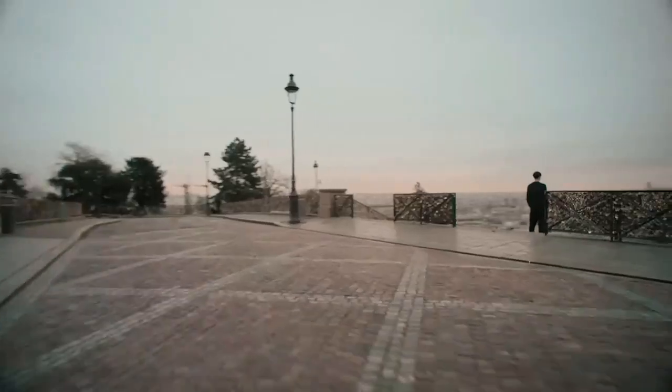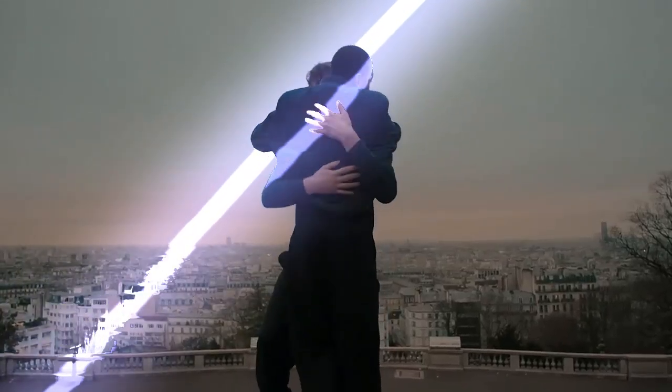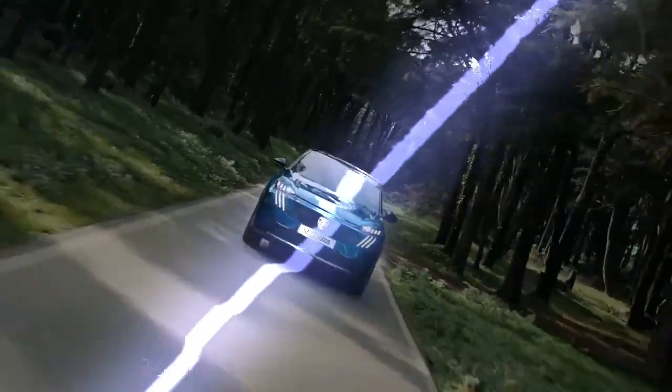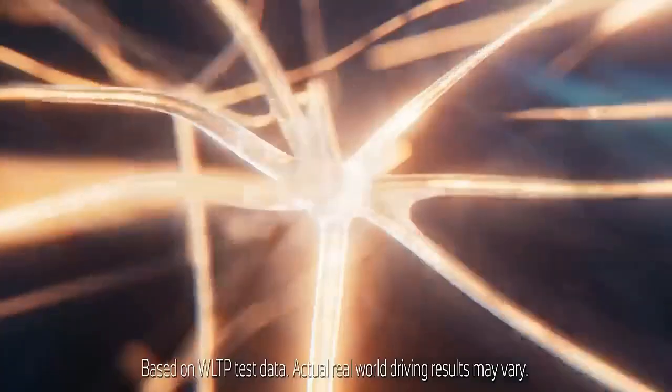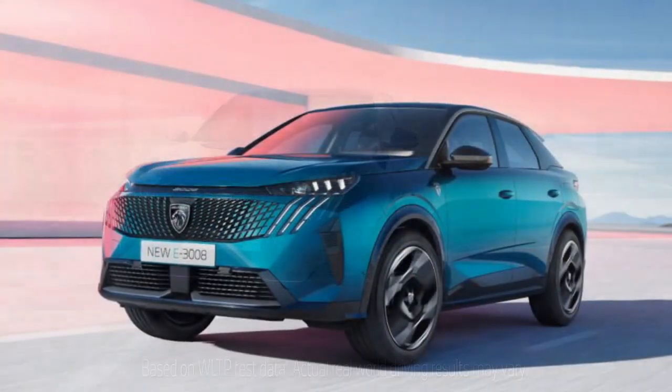The third-generation Peugeot 3008 feels like a strong statement of ambition from its manufacturer, having already impressed with its stylish design, high-quality build, and sophistication.